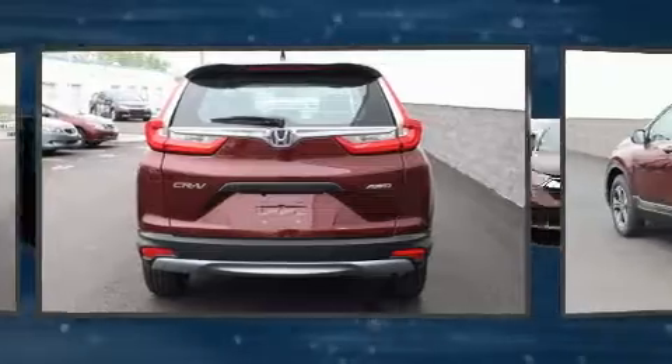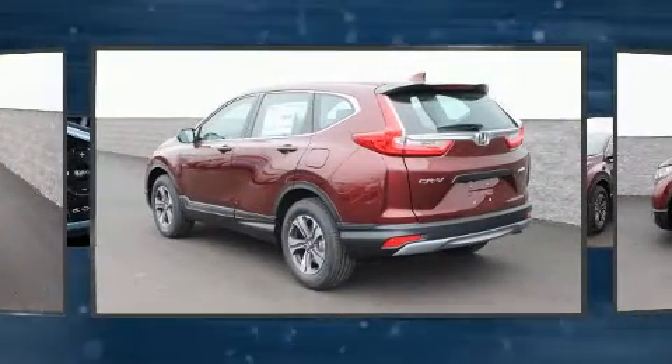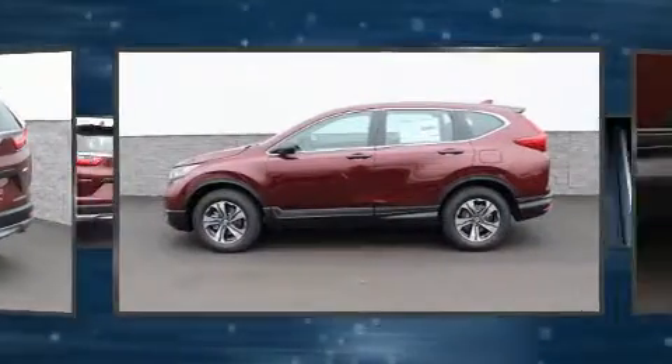Honda infused the interior with top-shelf amenities such as delay-off headlights, a tachometer, remote keyless entry, and power windows.